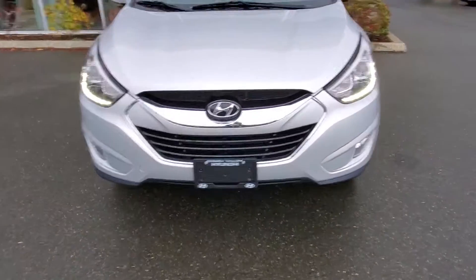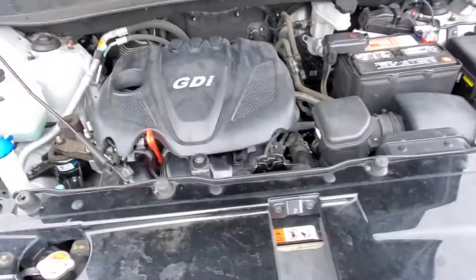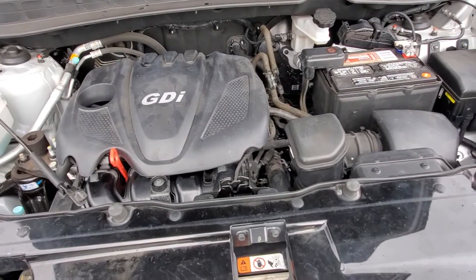Lots of lights up front to let people know where you're coming and going. Underneath the hood is a 2.4-liter four-cylinder engine running along beautifully — it's a big four with lots of power, 180-something horsepower.